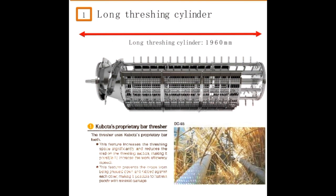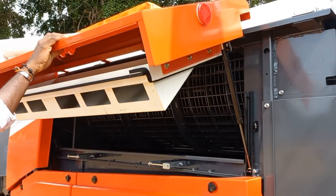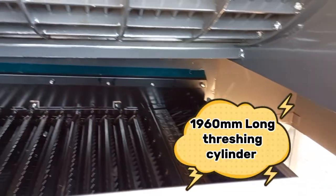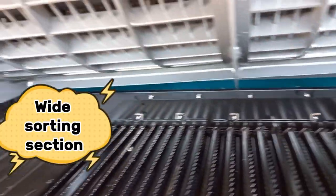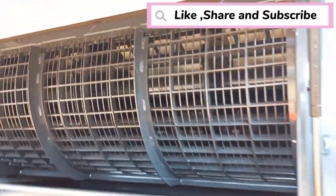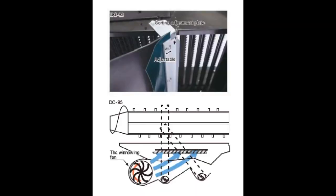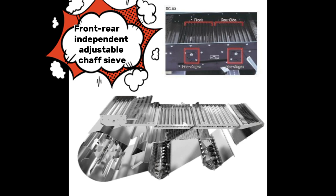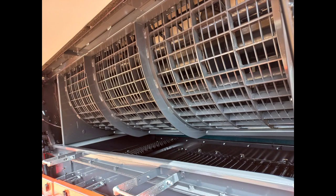Clean sorting without losses is achieved through a 1,960 millimeter long threshing cylinder and wide sorting section. A sorting adjustable plate is a new feature. The winnowing fan power is increased with up to 8 pieces, also new. Front-rear independent adjustable chaff sieve enables cleaner harvesting while reducing loss.